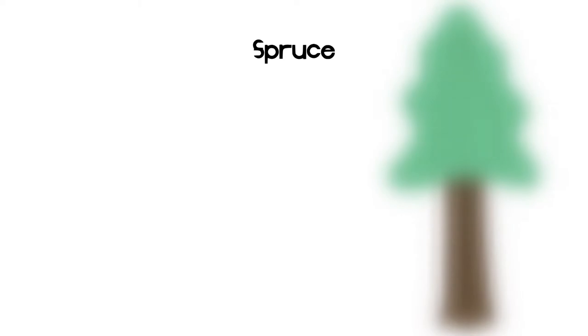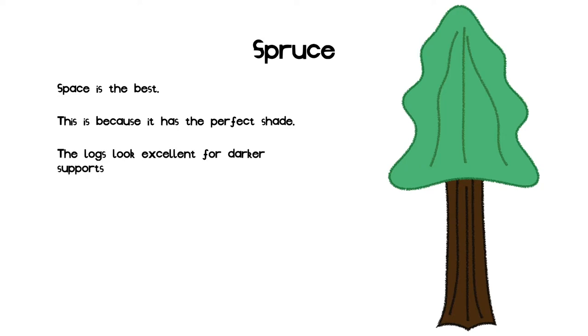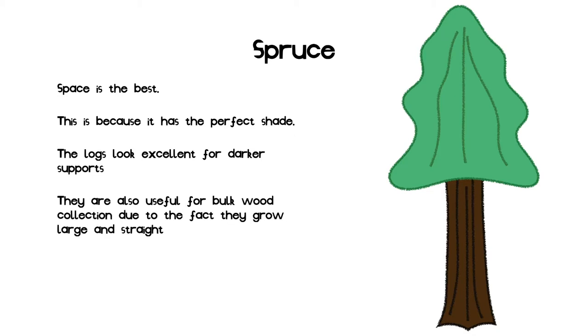This slide is on the best wood: spruce. Spruce is by far the best overall wood. This is because of its ideal shade. The logs are very detailed and have a lovely color and texture, making them excellent for most supporting structures, especially for dark structures. They are also very useful for collecting bulk wood when the final result isn't affected by the source, due to their long, wide, and straight trunks with no defects.